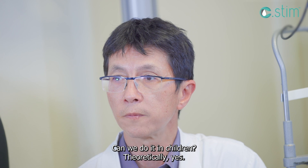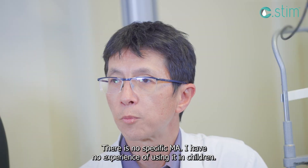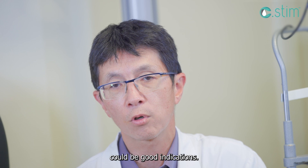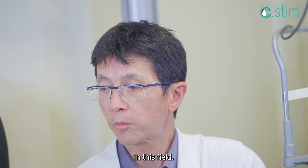Can we do it in children? Theoretically, yes. It's a medical device with no specific marketing authorization for pediatric use. I have no experience using it in children, but I do think childhood rosacea and repeated chalazions in children could be indications. There are a few physicians who report that IPL is considerably effective in this field.